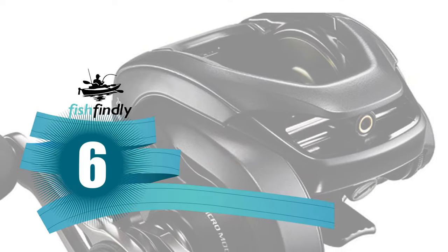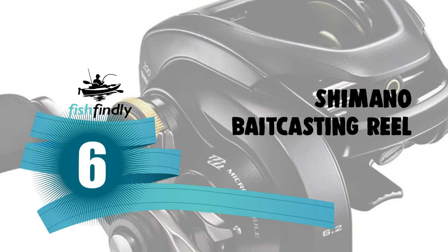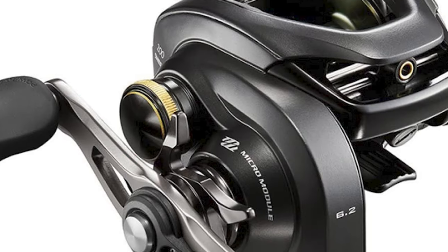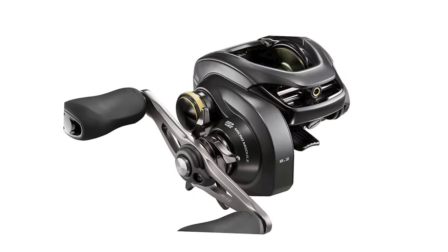Up next, we have a great mid-range model that would give you a satisfactory result all around. Number 6: Shimano Bait Casting Reel. If you are looking for the best bait casting reel, then look at this Shimano Bait Casting Reel. It can be your best choice.